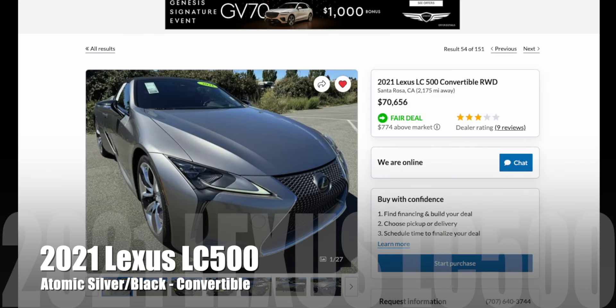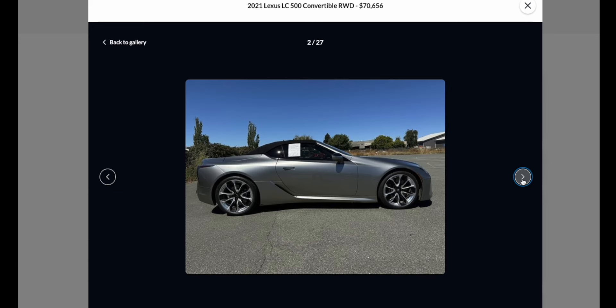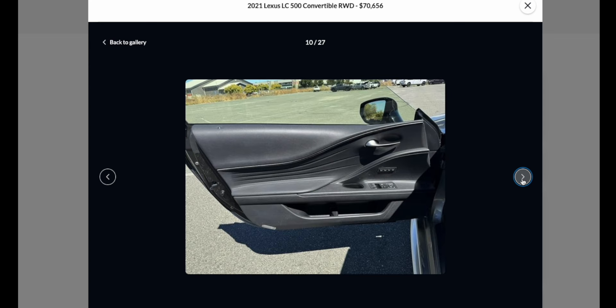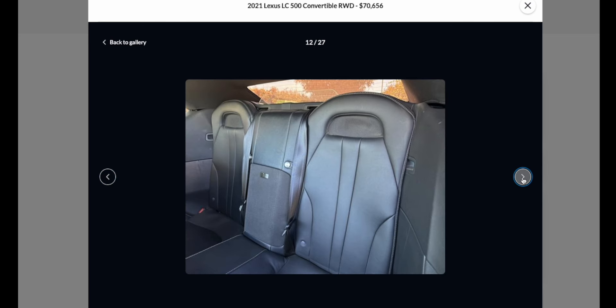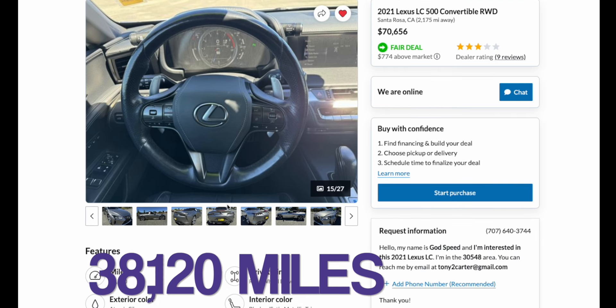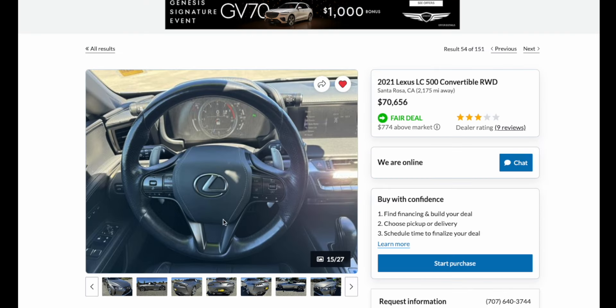Our first vehicle of the week is a beautiful 2021 Lexus LC500 Convertible in that gorgeous atomic silver exterior. We've got the 21-inch wheels, some light tint, the black top, black interior, and those beautiful carbon fiber seals that come with all of the convertibles. Interior looks to be in great shape. Only 38,000 miles on this one, with a Carfax one owner and zero accidents, coming in at $70,656.